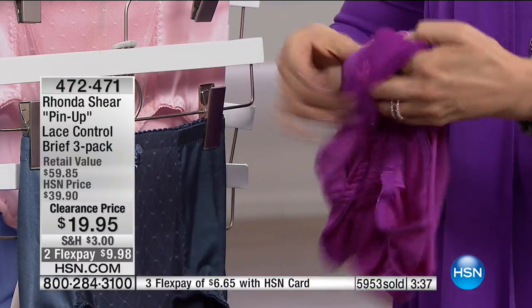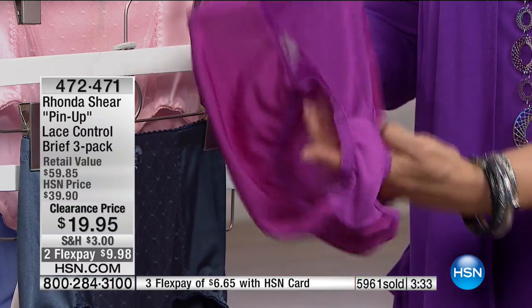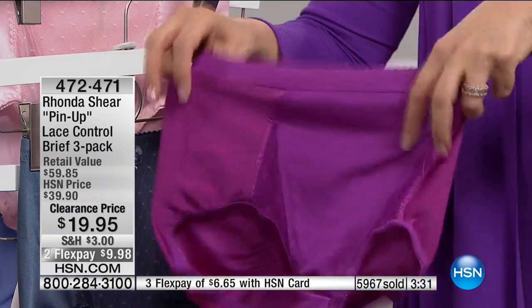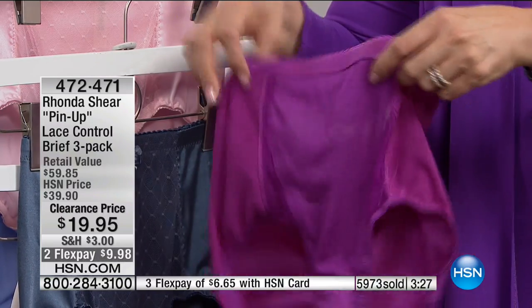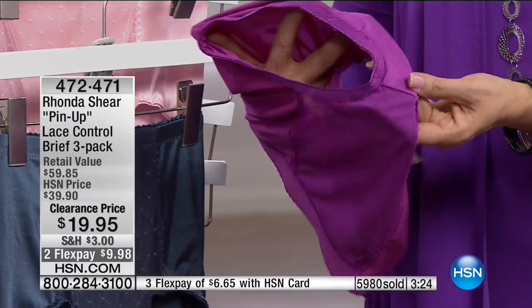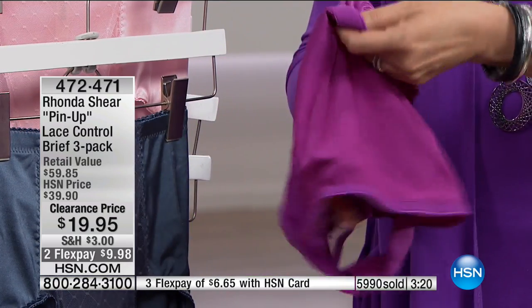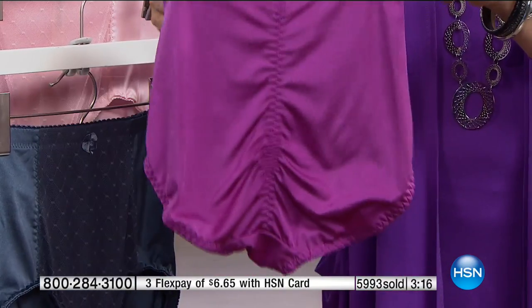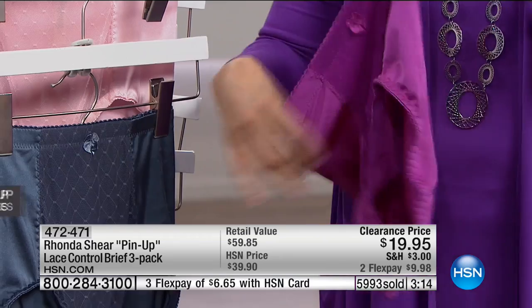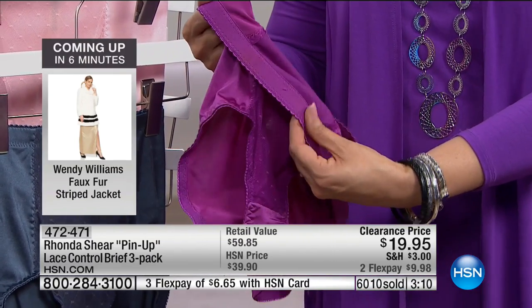This has that cotton panel on it, so it's breathable. As I'm turning these inside out you can see you've got softness against your skin. You have a nice wide gusset — it's not super tiny. There's your cotton. Here's the ruching in the back, which gives you a nice separation and doesn't bunch, helping reduce visible panty lines.